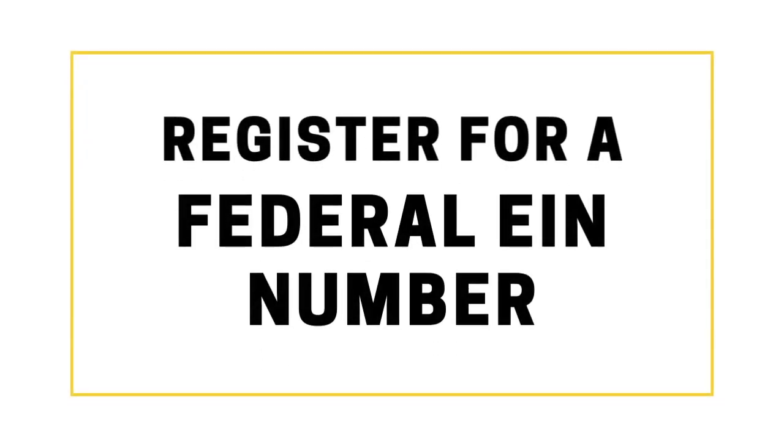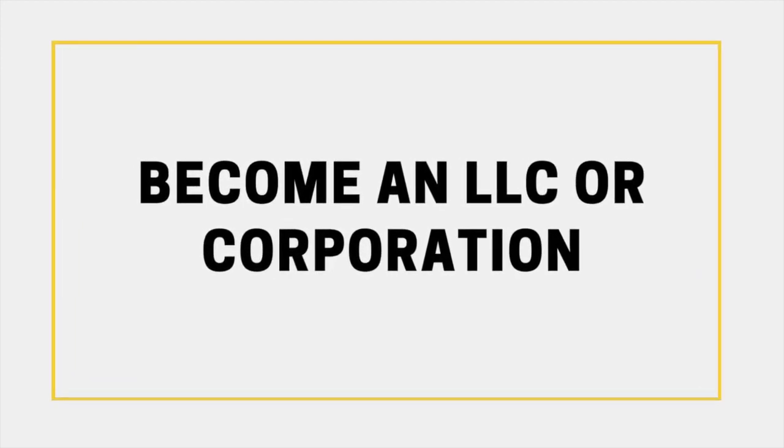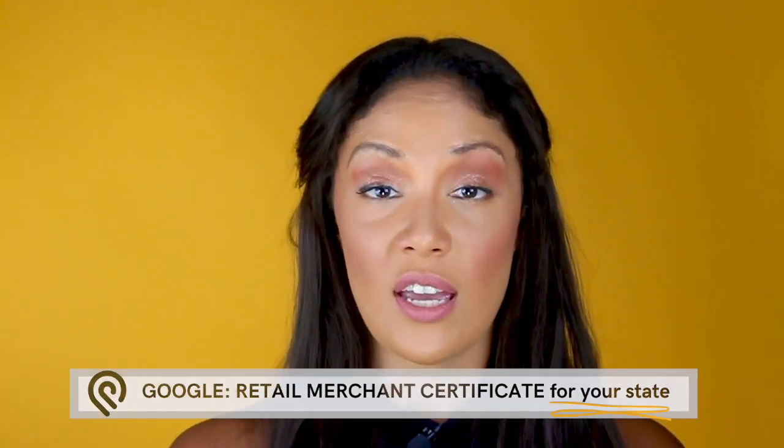Once you've got that sorted, it's time to officially register your business. You won't be able to buy wholesale catering supplies or work with a dropship supplier until you complete this step. You'll need to register and apply for a federal EIN number and form an LLC or a corporation. And depending on what state you're in, you'll likely also need a reseller or retail merchant certificate.